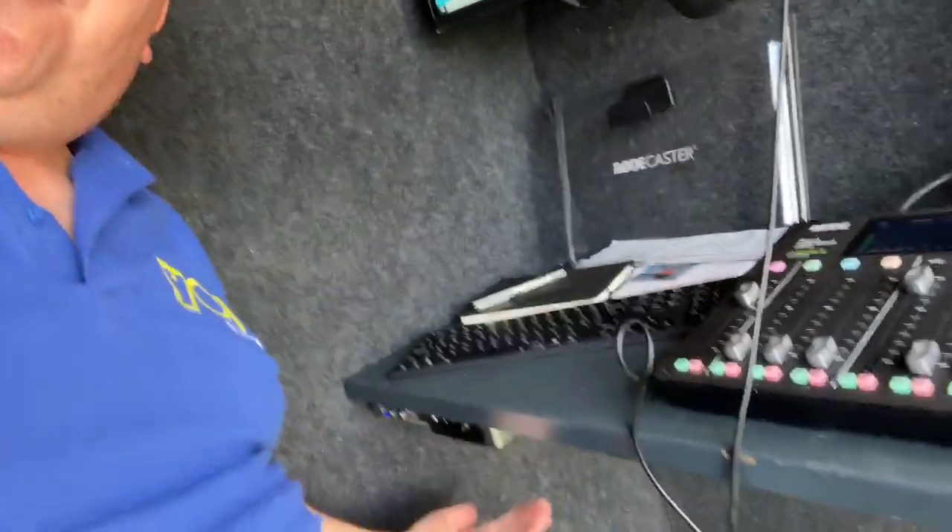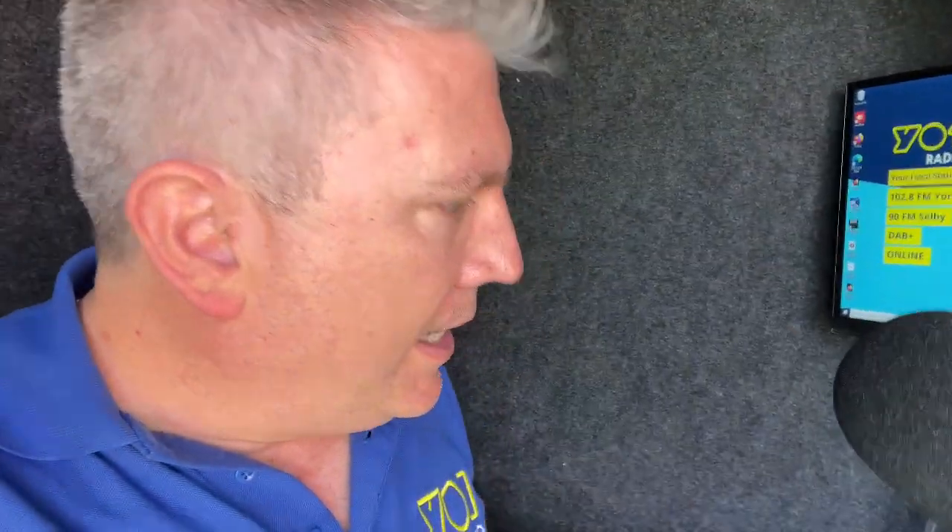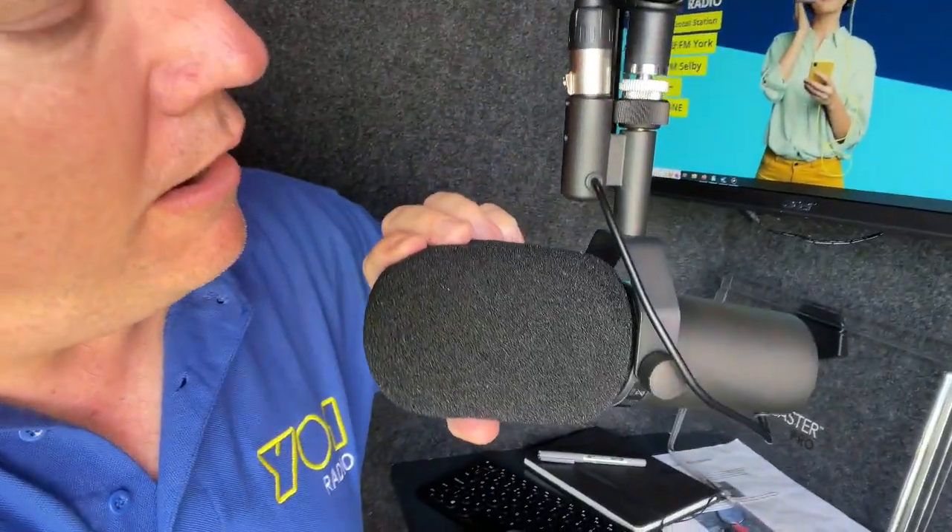So we've got the computer here, which we do all the voice tracking into — I'll show you that in a couple of seconds. Underneath here is a miniature tiny little computer, about yay big. I'm sure it came out of a Kinder Egg, but it's a very powerful little device with a solid state drive in there as well.